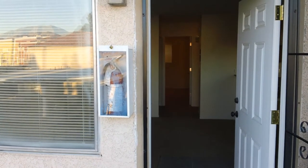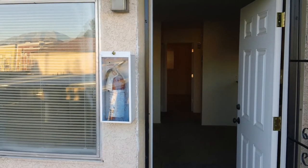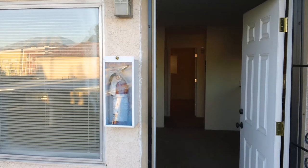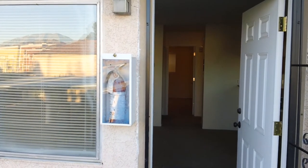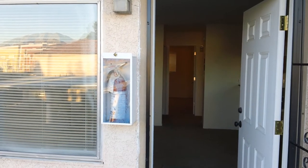Hi, this is Jason Gardner, your one-stop shop for all things real estate. Out here introducing another property by Triumph Property Management. It is located at 3111 North Walnut Road, unit number C, Las Vegas, Nevada 89115.